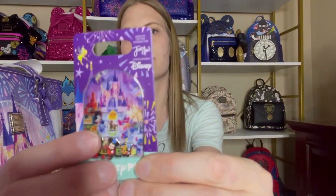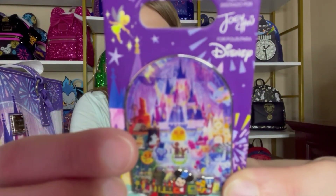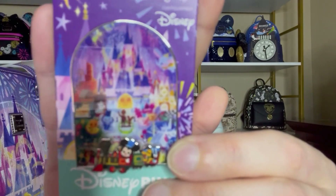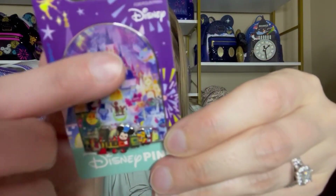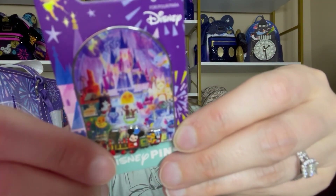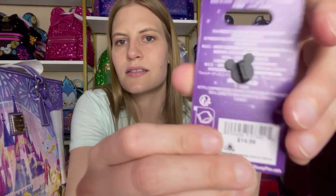The first pin has the design that's on the Loungefly and the Dooney & Burke — it's so cute. It has the castle on it with all the little attractions, and it's a pin-on-pin because Mickey Mouse down here with Pluto in the train are on top of the pin, so it kind of has this layered glass feel to it. And look at how pretty this backer card is — I love that they put a little Tinkerbell up there.